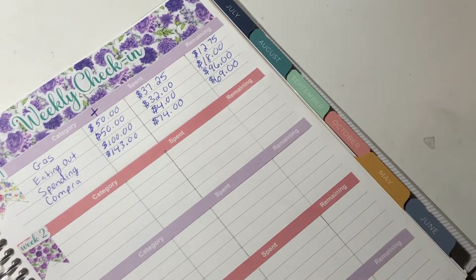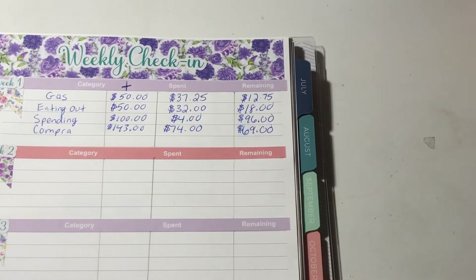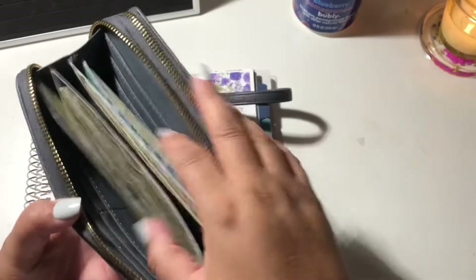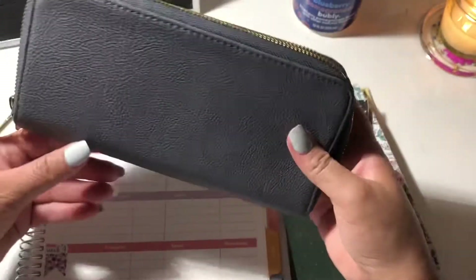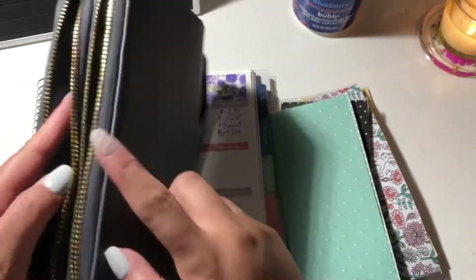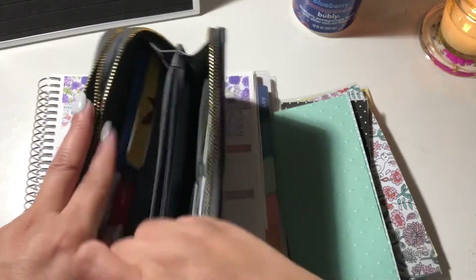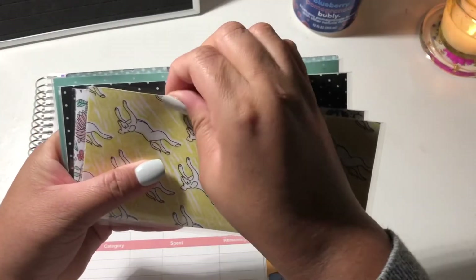Let's pull out my cash envelopes and verify the amounts — besides gas since I don't have an envelope for that. This is my wallet. I changed it up — I got tired of the giant Conscious wallet, so I'm using this wallet I've had for years from Target. It's double-zippered with a section for my cash envelopes and another section for cards and my license. I don't have labels but I know which is which.